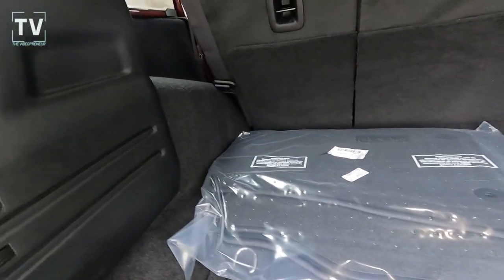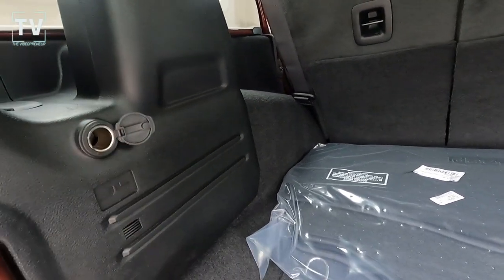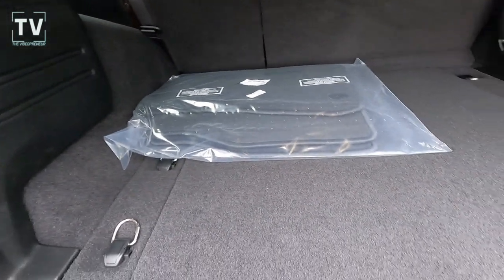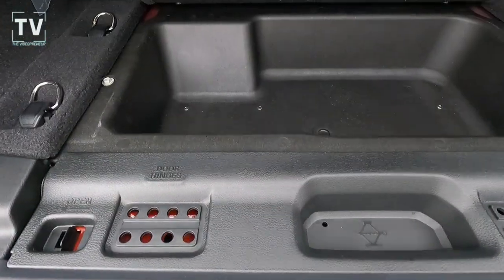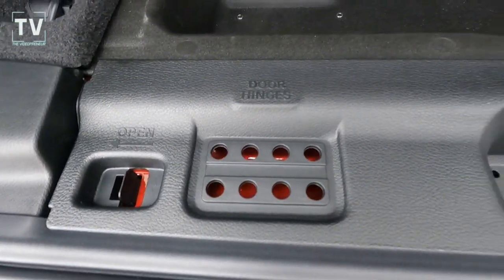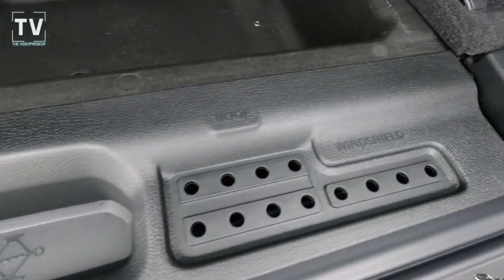There are Sirius XM and Sirius XM Traffic subscriptions — both five-year subscriptions — plus an additional power port in the back end and emergency assist call. There's also storage space for your bolts when you remove the windshield or doors.